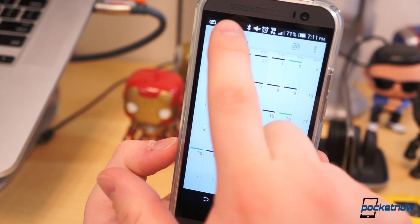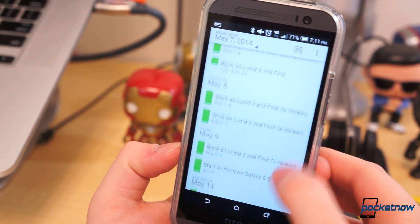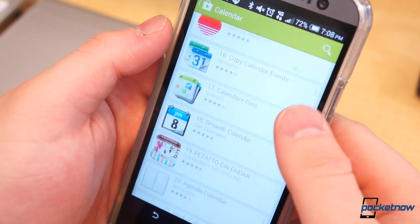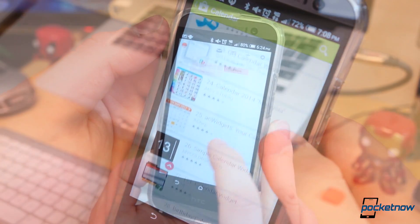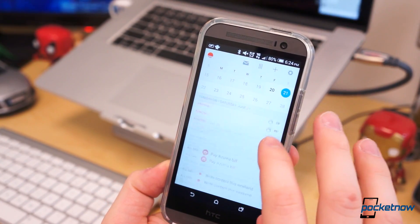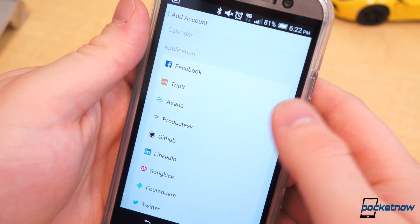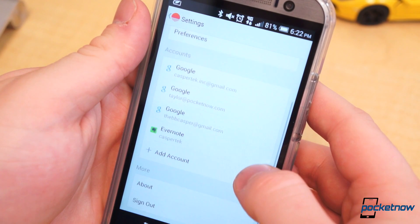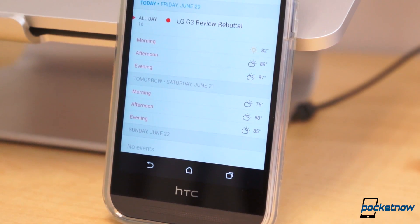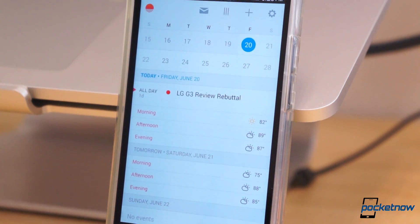I detest the stock Android calendar. It's old, clunky, and ugly, and none of the alternatives managed to entice me — Agenda Calendar, Awesome Calendar, DigiCal, etc. Then Sunrise Calendar released on Android a few weeks ago. It's beautiful, fluid, and has some pretty useful features, like integration with Evernote Reminders, GitHub, TripIt, Songkick, and Asana. It has integrated weather in the agenda view, and it's simply one of the most beautiful calendar apps on Android we've ever used.